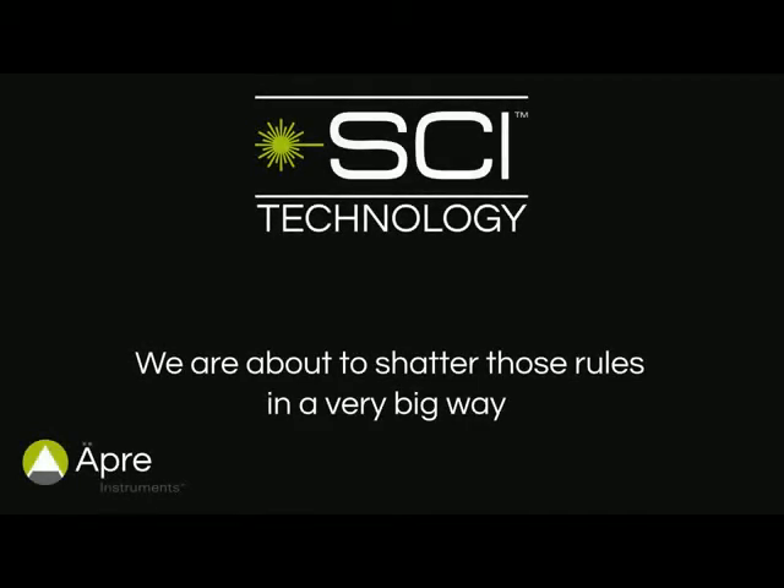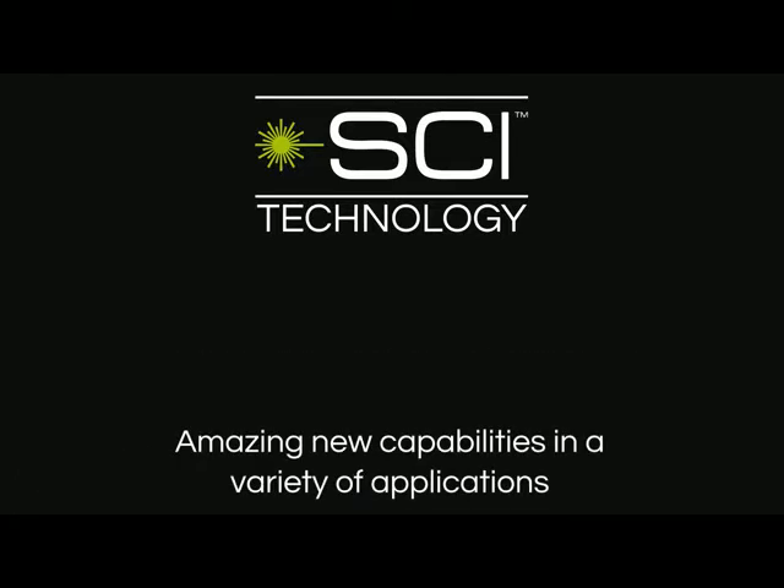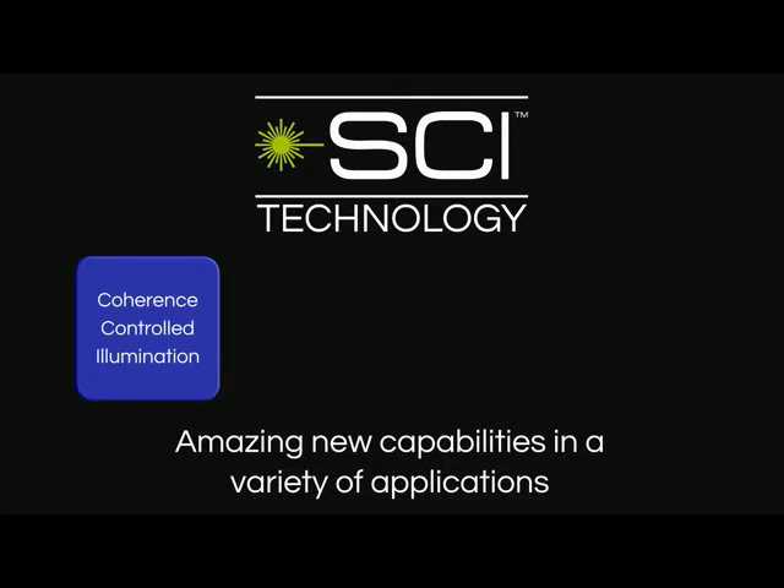But get ready — we are about to shatter today's rules in a very big way. Opre SCI technology combines a next-generation light source called Coherence Controlled Illumination